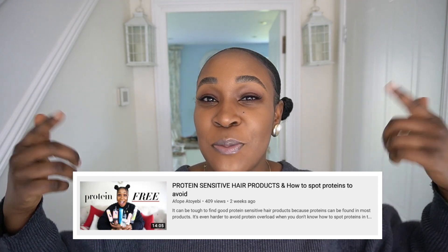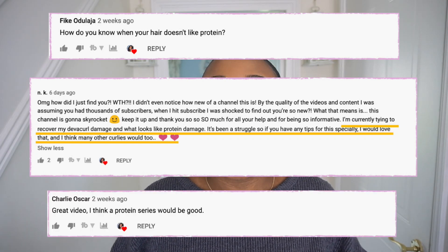Hey guys, what is up? Hope you guys are all doing well. So a few weeks ago, I posted a video on the best protein-free products for protein-sensitive hair. And in that video, I posed a question and a number of you mentioned in the comments that you would be interested in a protein series. So in continuing with that, in this video, I'm going to be sharing with you guys the signs of protein-sensitive hair.